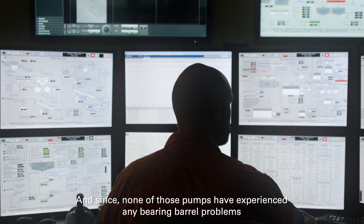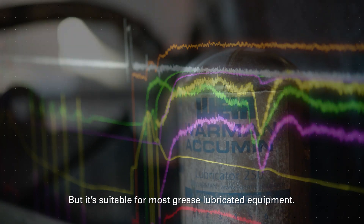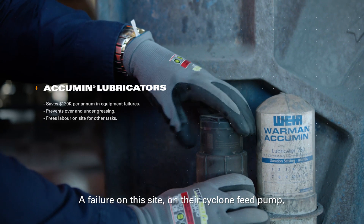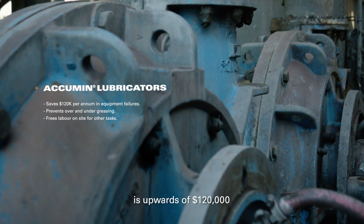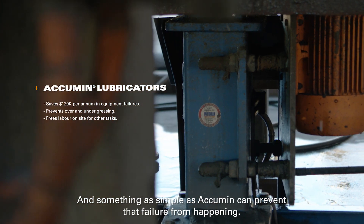Since then, none of those pumps have experienced any bearing or barrel problems and continue to run and perform. It's suitable for most grease-lubricated equipment. A failure on this site on their cyclone feed pump is upwards of $120,000, and something as simple as Acumen can prevent that failure from happening.